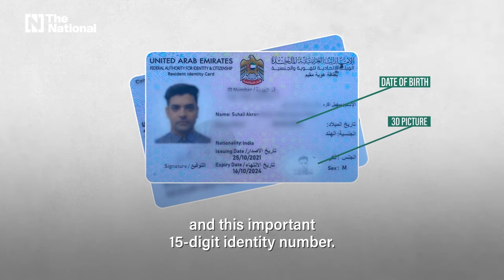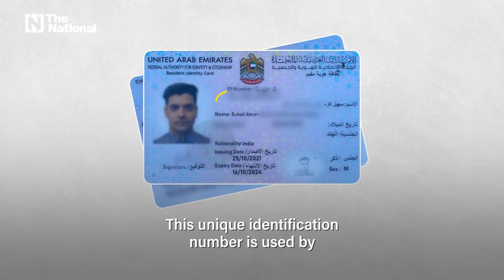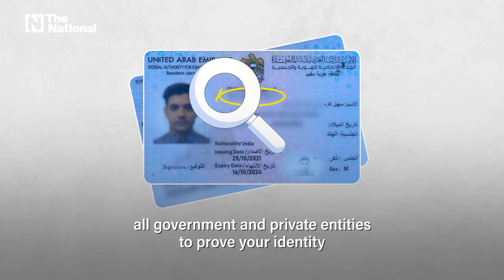It shows your date of birth on the front side and this important 15-digit identity number. This unique identification number is used by all government and private entities to prove your identity in the country.